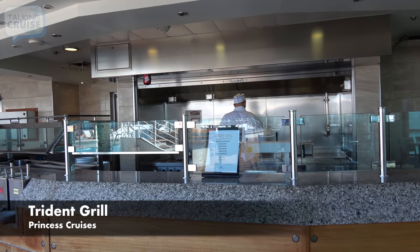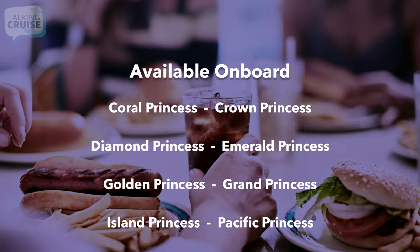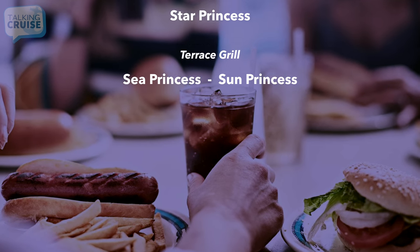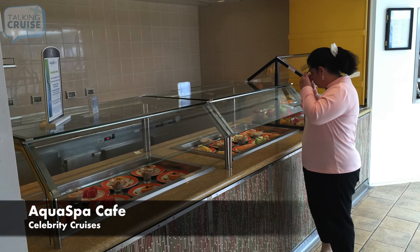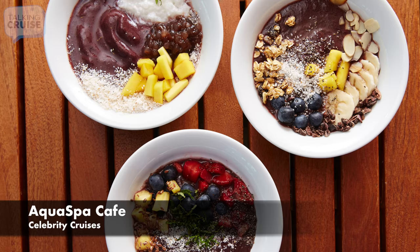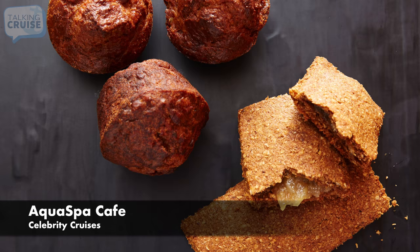Celebrity Cruises offers a few included dining options aside from the buffet and main dining room. Here's what you can expect to find on board. Aqua Spa Cafe, featuring healthy options for breakfast and lunch, including omelets, yogurt parfaits, soup, salad bar, and assorted meat selections.